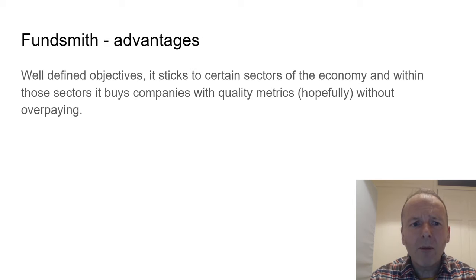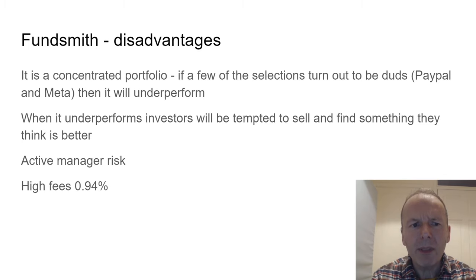Fundsmith's advantages are that it has well-defined objectives, it's been around a long time, and it sticks to certain sectors of the economy, buying companies with quality metrics without overpaying. The disadvantages are that it's a concentrated portfolio, which gives you volatility. If a few selections turn out to be duds — and recently it held PayPal for too long, and Meta didn't work out very well — then the fund will underperform. When it underperforms, investors will be tempted to sell, particularly because of the fees. There's also active manager risk: if the manager doesn't understand what's going on in global markets, you'll get some fairly odd selections.